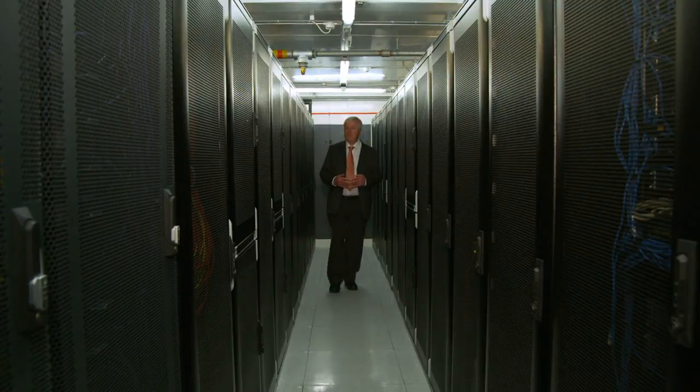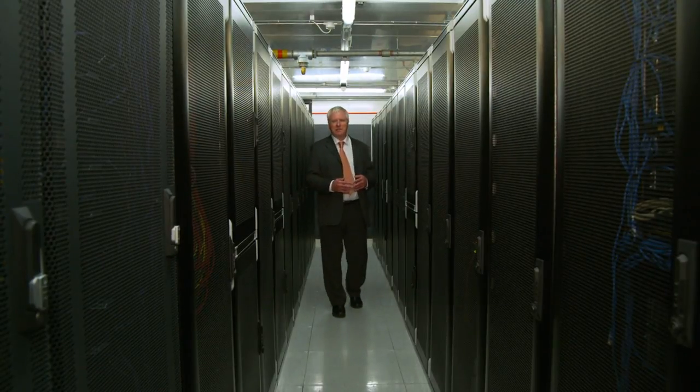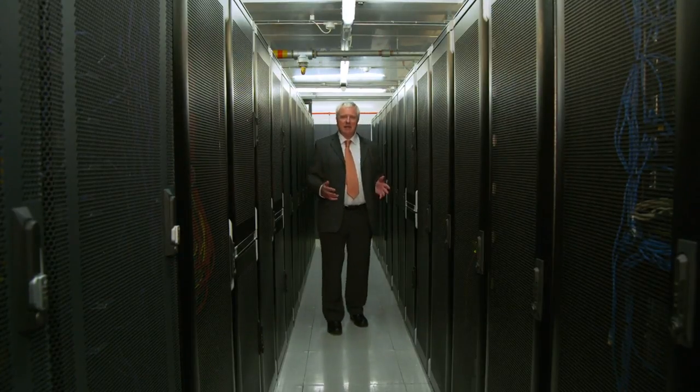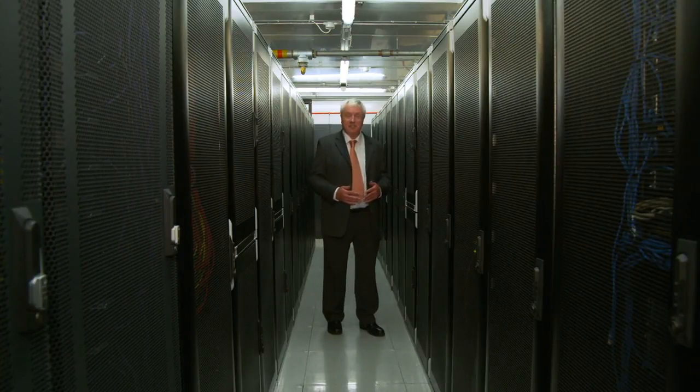This looks and sounds significantly different from a standard IT system you'd find in your own office. This is where all that data is held on these racks in the cloud. It can be encrypted, it's constantly monitored, and these systems are also updated regularly to maintain that high degree of security.